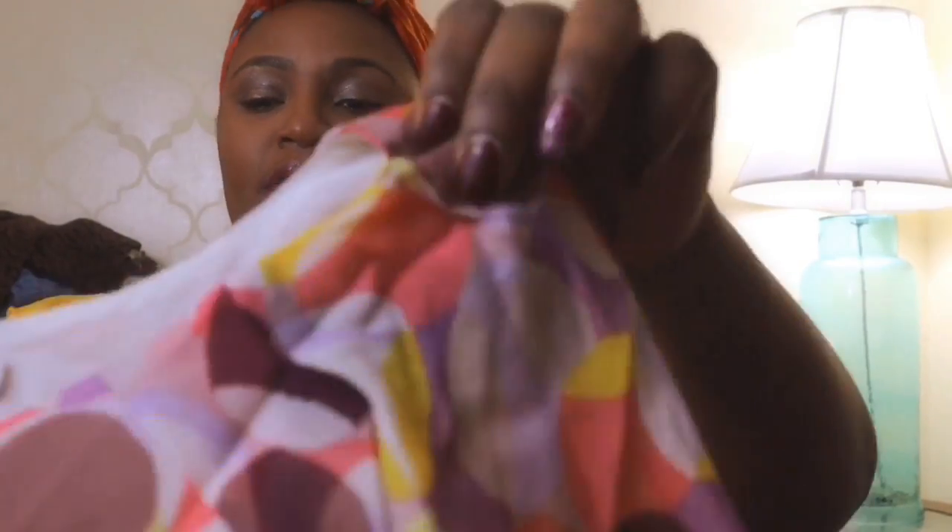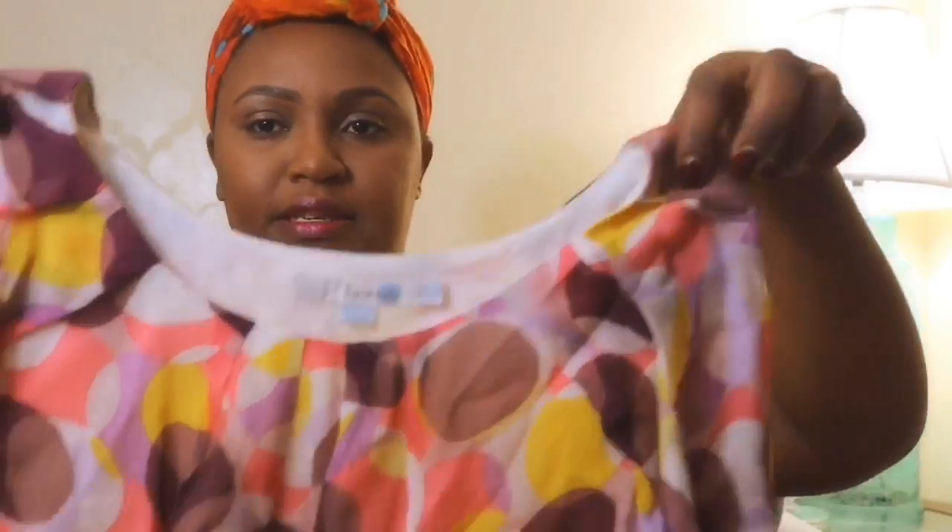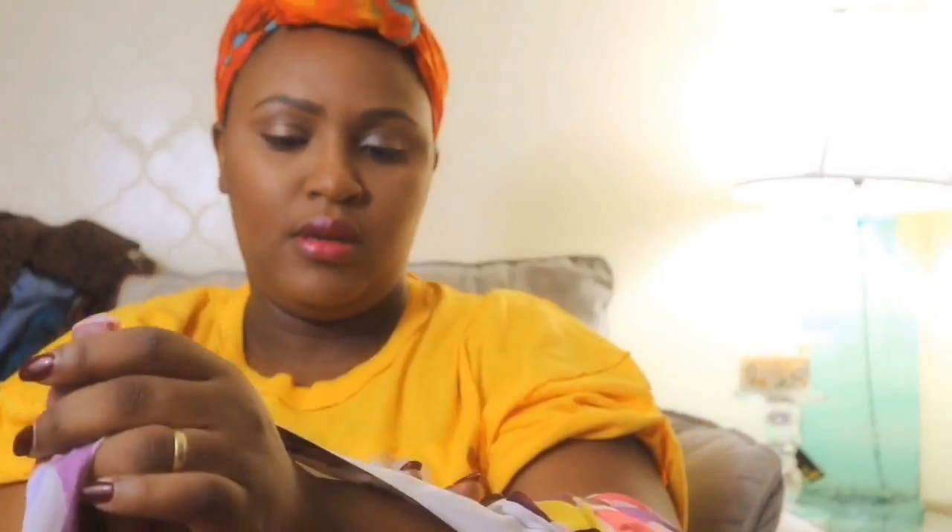I don't get a lot of tops, I do and I don't — it depends on the designer and the style. But this is Boden. I love Boden. I think this is going to be perfect for somebody's Easter — that's why I got it, because it's so bright and Easter-like.